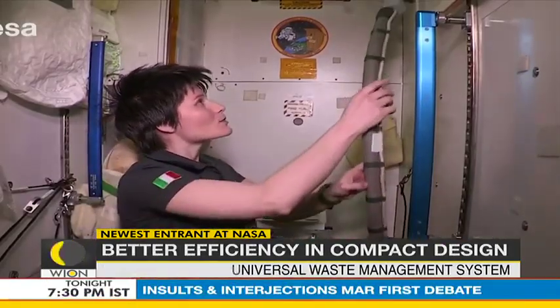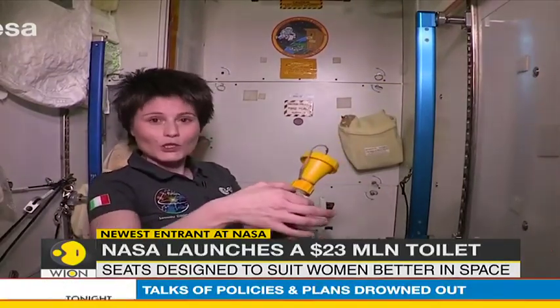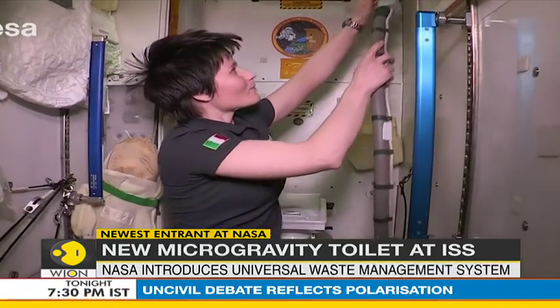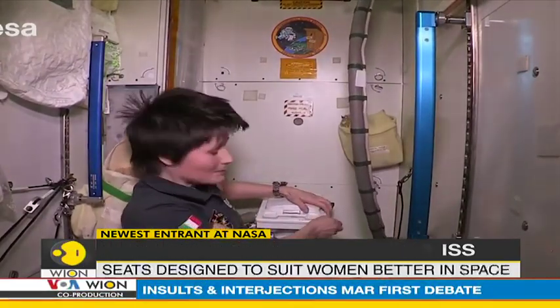Weighing roughly 45 kilograms, the unit is packed inside a cargo ship ready for its blast-off to the moon from Wallops Islands in Virginia. Now called the Universal Waste Management System, the toilet is one of two upgraded toilets that NASA is making to the tune of $23 million.